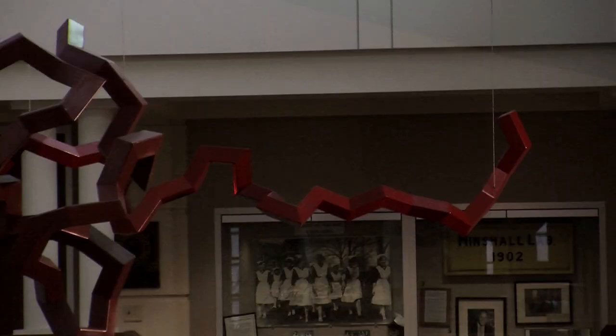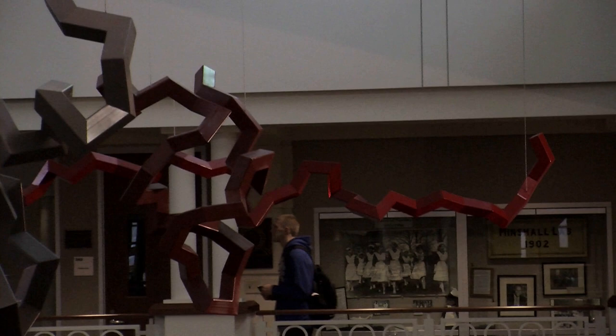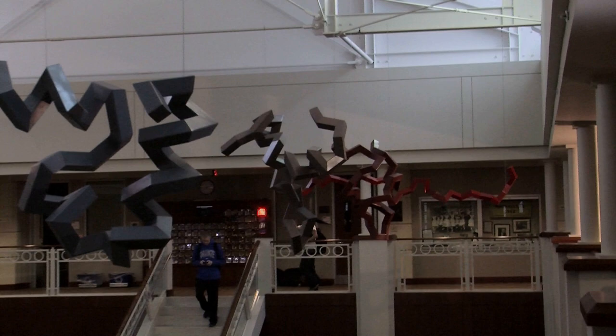What you're looking at are some steel sculptures that we collaborated on. We built these structures as representations of data from Klaus Schulten's lab at the Beckman Institute. The data was the folding of a protein called villin.